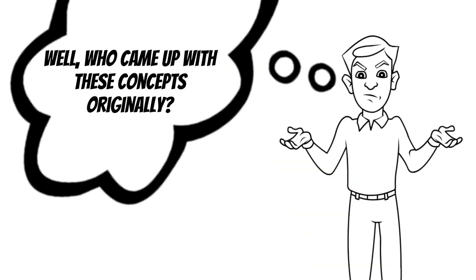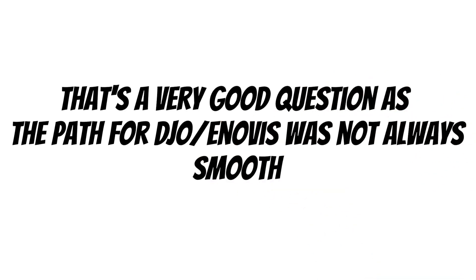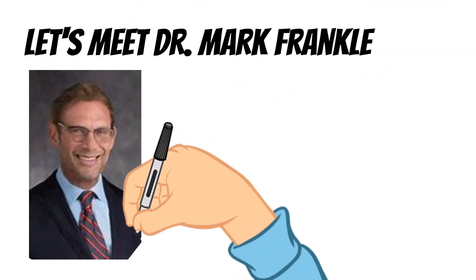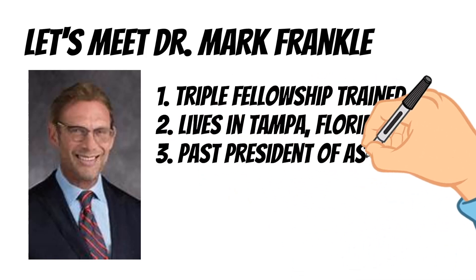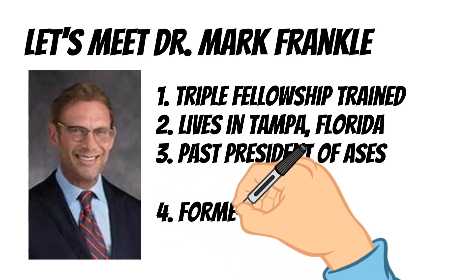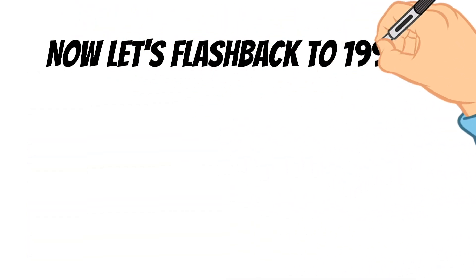Who came up with these ideas that DJO incorporated? That's an excellent question, as the path for DJO was not always smooth — especially the path of the person with all these brilliant ideas. Let us now meet Dr. Mark Frankel. Dr. Frankel is a triple-fellowship-trained orthopedic surgeon that practices in Tampa, Florida. He is a past president of the American Shoulder and Elbow Society, and most importantly, early in his life, he was crowned Mr. Chicago. Now let's flash back to 1998.